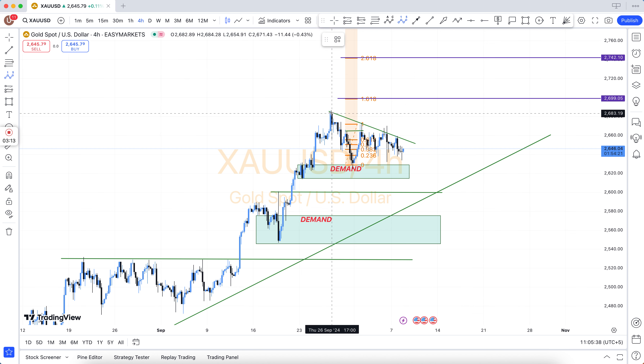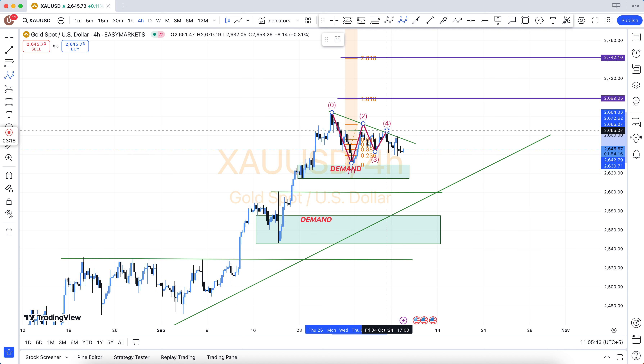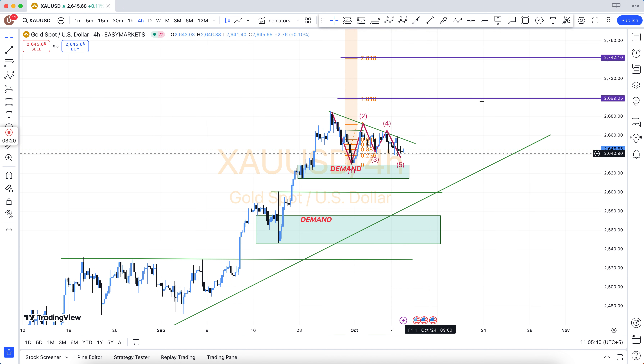The best forex charts for trading: Oil, Gold, USDCAD, USDJPY, USDCHF, EURUSD, GBPUSD, and AUDUSD.